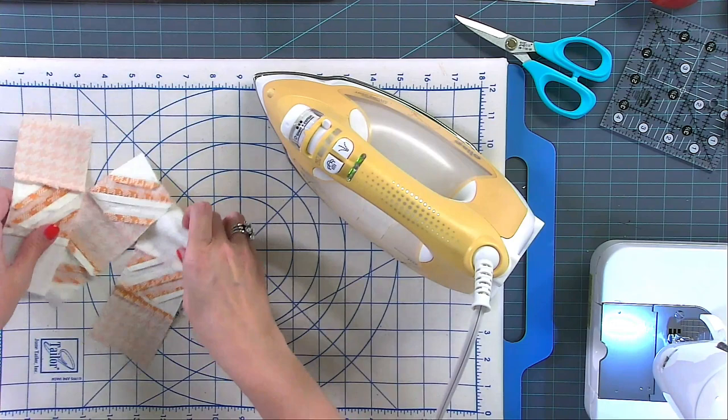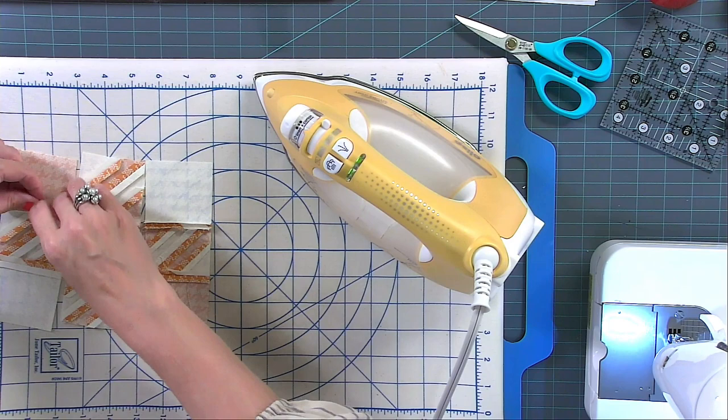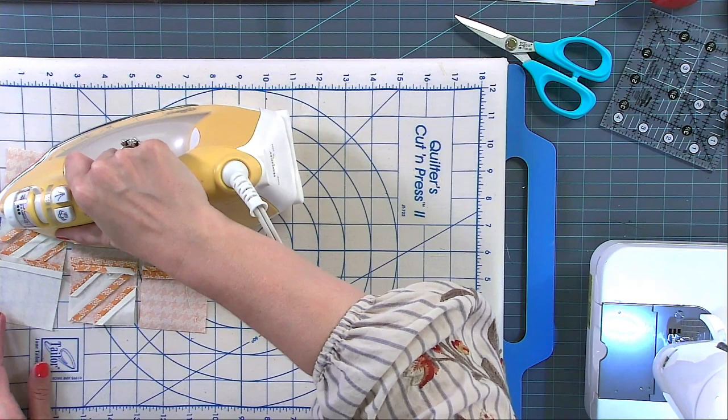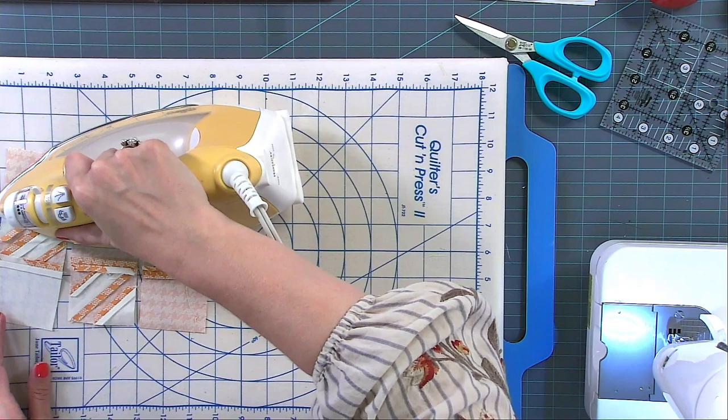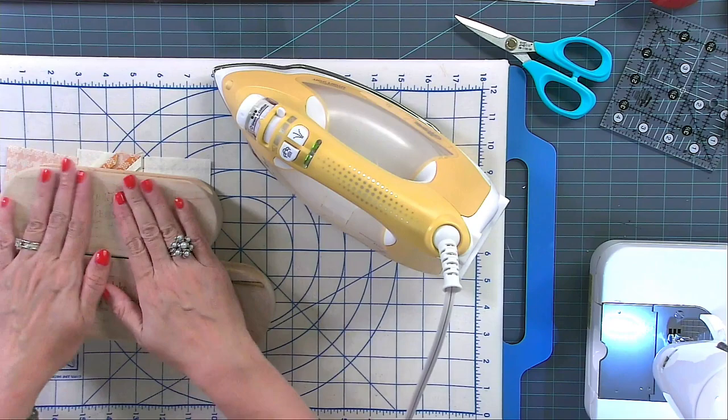Turn to the other side, do the same thing, then finger press. If I don't finger press this I'm more likely to burn myself. I'll put the clappers on there and let them sit maybe 30 seconds or so.